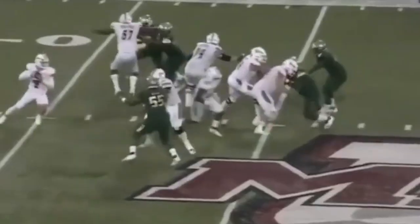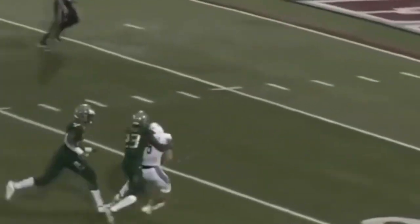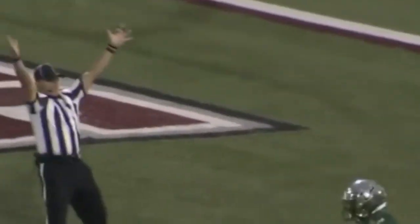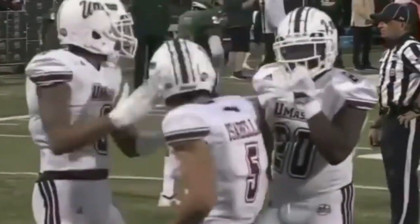Andy Isabella out of UMass. Comis. Isabella hauls it in, and Isabella reaching for the goal line. Touchdown! What a play — 63 yards.